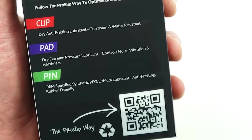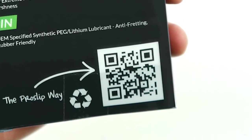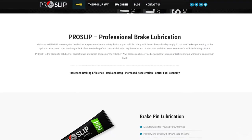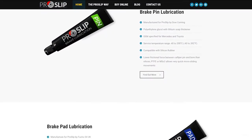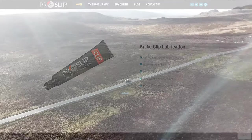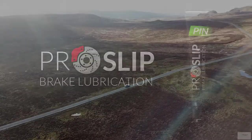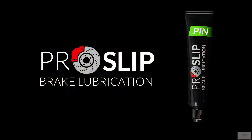Follow the ProSlip Way and you'll notice a difference in brake pedal feel and braking performance. Go to ProSlip.com and you'll meet the ProSlip Angels. The ProSlip Way — let's begin.